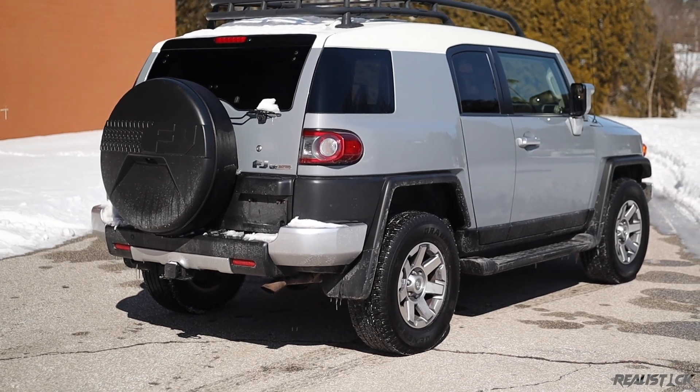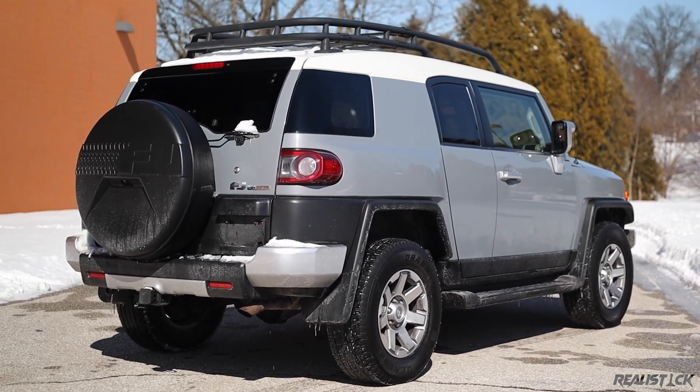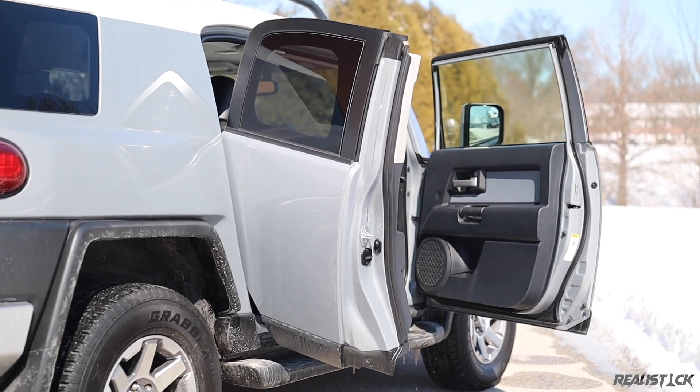Toyota made many minor changes in packaging to the FJ during its life cycle, so explaining packages is nearly as convoluted as trying to graduate from an American university.